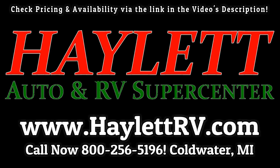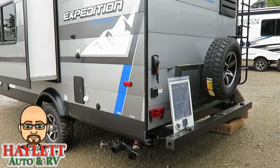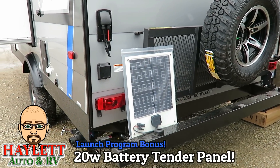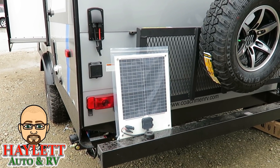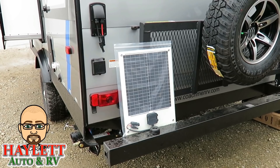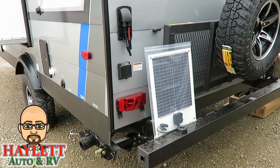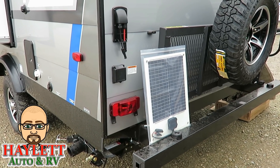Bonus footage! For the launch of this product, the Catalina Group has included a little 20-watt solar trickle charge panel. Not every single one here at Halet RV is going to include this feature, but the first handful — as a way of saying thank you for being some of our first customers — Catalina is including this. If that ain't cool, I don't know what is.